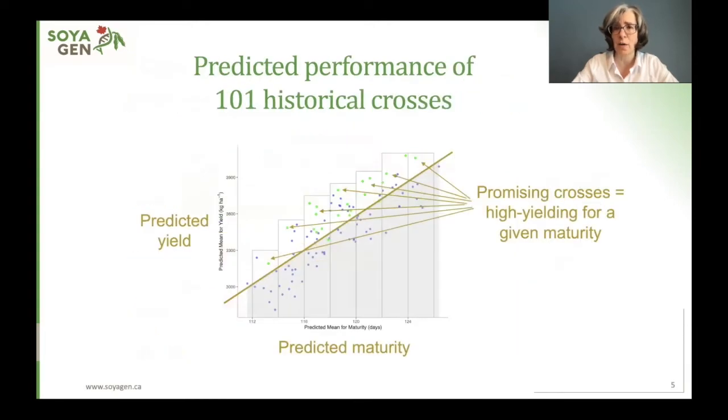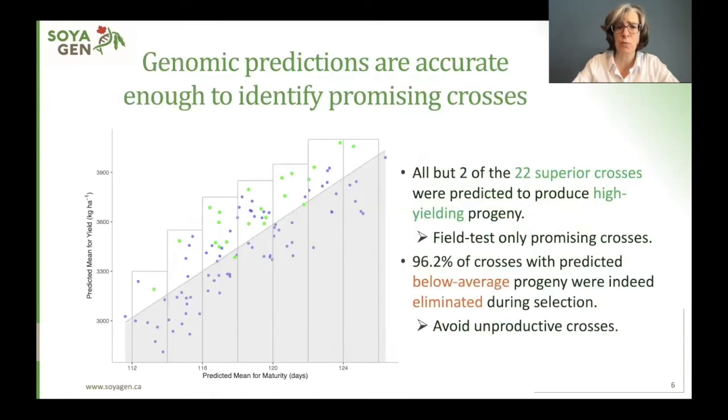Our main findings are shown in Figure 2 in the paper, where we displayed the predicted performance of those crosses for two very important agronomic traits: maturity and yield. Because those traits are highly correlated, a promising cross is one that is above the correlation line, which means it is predicted to produce high-yielding progeny of a given maturity. If we look more closely at this plot, where all the green dots represent superior crosses, you can see that 20 out of the 22 crosses were indeed predicted to produce high-yielding progeny, because they are above the correlation line.